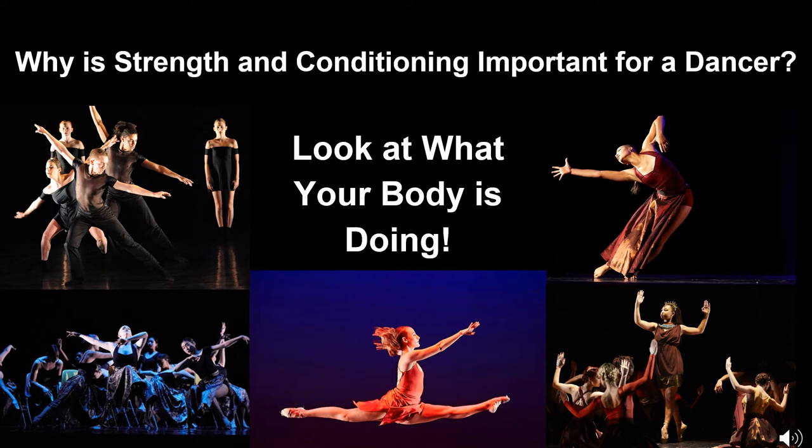So why is strength and conditioning important for dancers? Just look at what your body is doing. Every movement is a beautiful combination of art and science. Millions of electrical signals are being sent through your body and your muscles are responding with precise, fluid motion. If we break down these movements, we can identify the fitness demands of dance: endurance, strength, balance, coordination, and power — they're all blended together to recreate the art we know as dance.